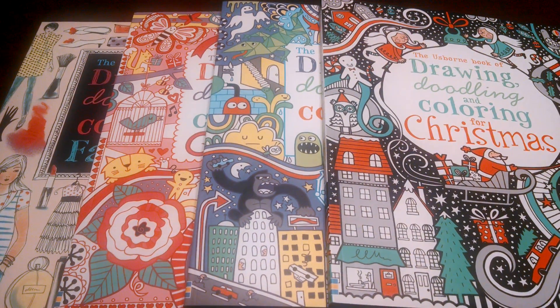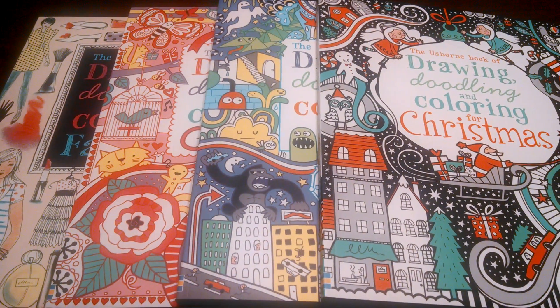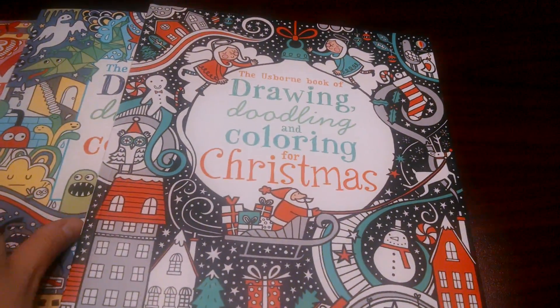I'm going to show you today four of our bigger doodle books. Usborne has many great doodle books — these are just some that I have on hand that I'd like to show you. Each book is $13.99.